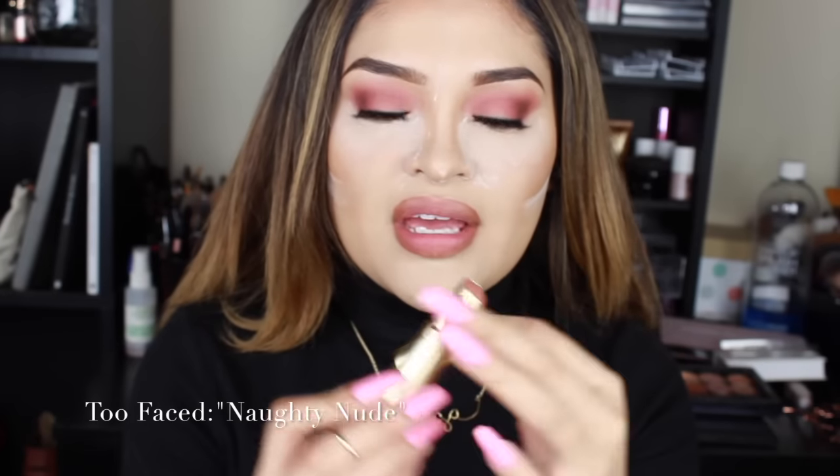I don't want to do a liquid lip - I'm going to do a regular lipstick. This is by Too Faced and it's called Naughty Nude. I've had this for like forever - it was a gift for Christmas two or three years ago. It's more like a satin finish and it's very nudie, very close to my lip color. It doesn't dry matte - it's pretty nifty.